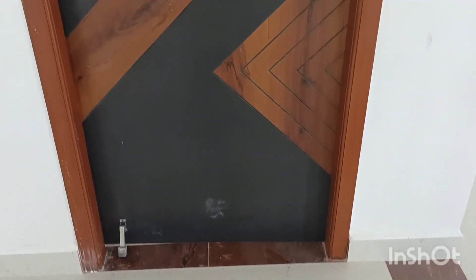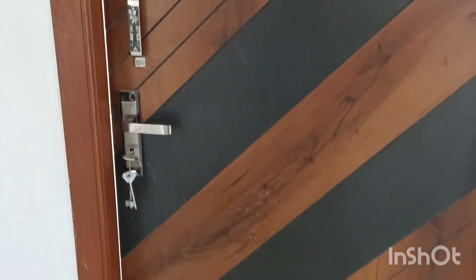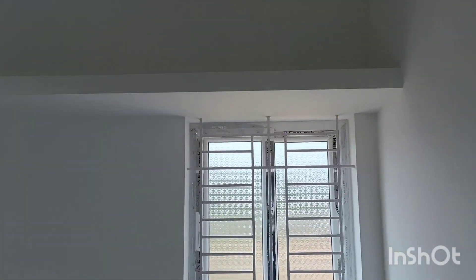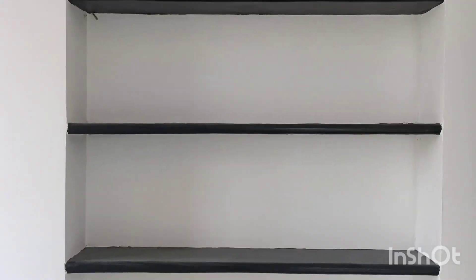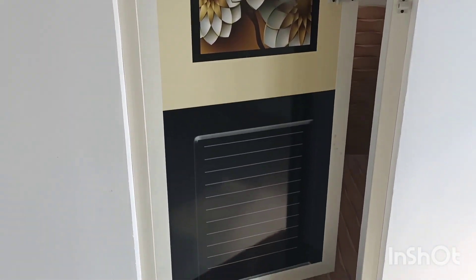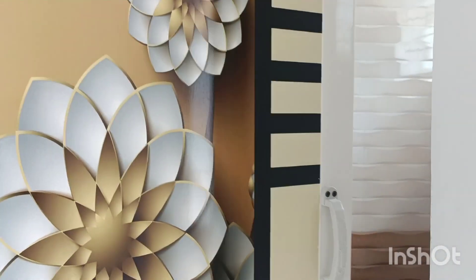We have a second bedroom with a different color combination. We have the size of the two bedrooms shown, with shelves and double storage units.